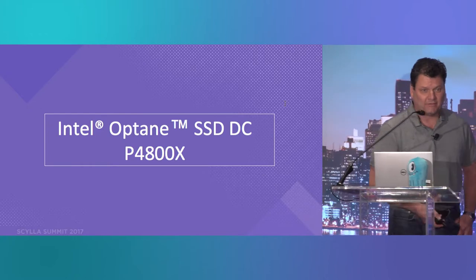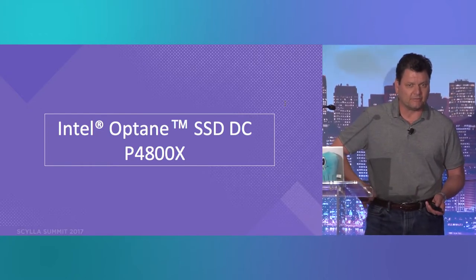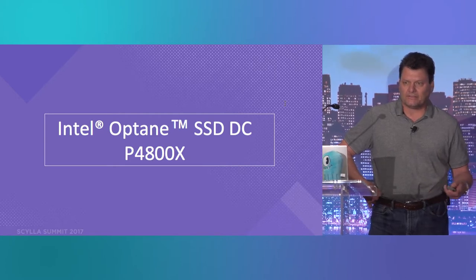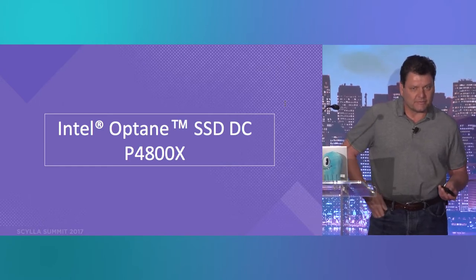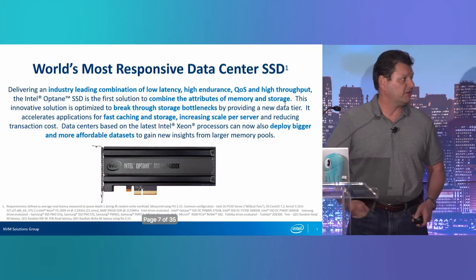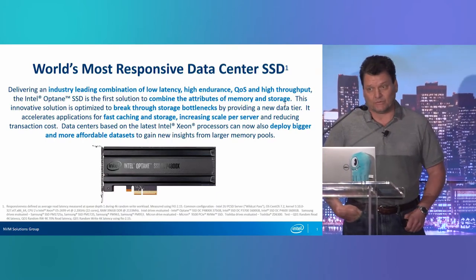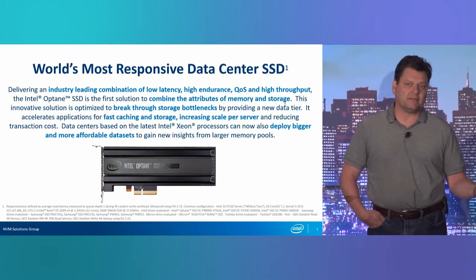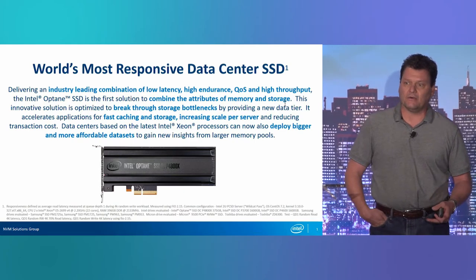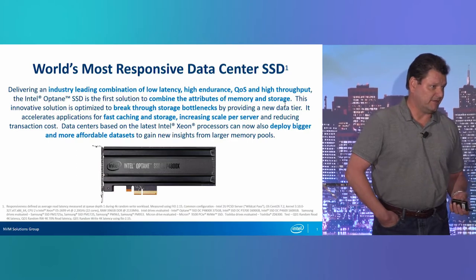I just want to give you a little primer on Optane SSDs because they're fundamentally very different from other NAND-based SSDs. All the SSDs in the market today use NAND. This is the first time there's been a resistive RAM memory that's been built — the first new memory in 25 years. We coined it the most responsive SSD in the world. Without any queue depth whatsoever, with just a single thread, be it sync or with lib AIO, you get 100,000 IOPS.